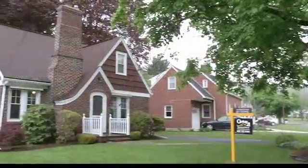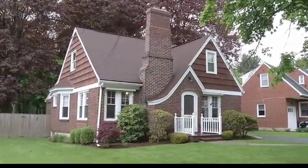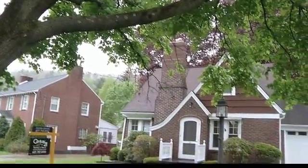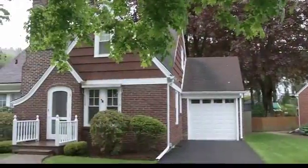Has this just been freshly painted? Yes, it's freshly painted, refinished hardwood floors, new furnace, new hot water heater, updated bath, four bedrooms, two full baths — it's absolutely gorgeous and charming inside. Brick Cape Cod.